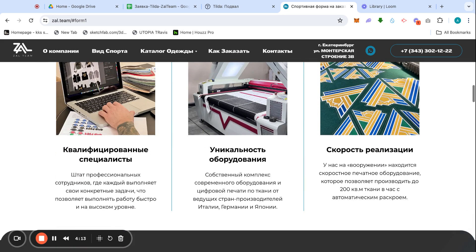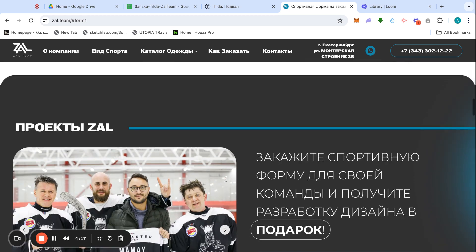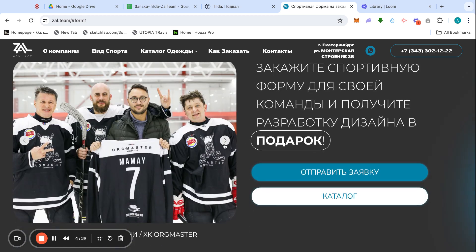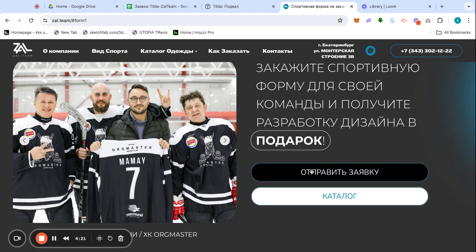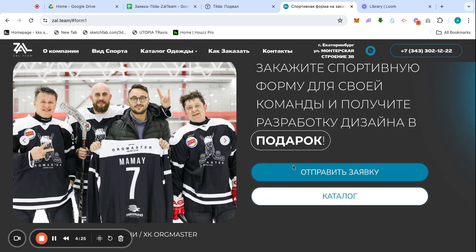Here are a few features of the company and what they do, some projects, and then straight away another button for the form so the client can stop right there and submit. As per Russian buyers, these guys are very famous.